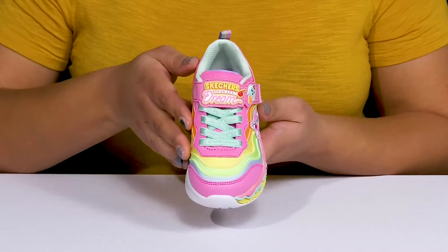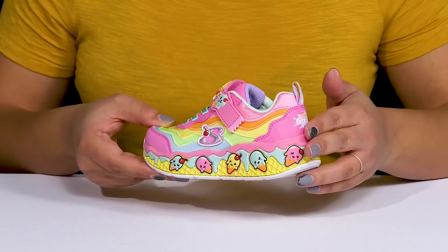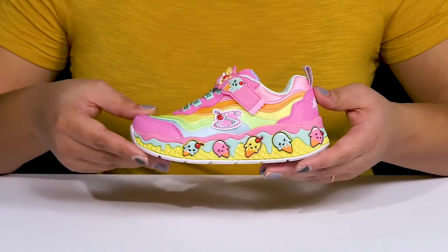These shoes have an ice cream theme with colorful overlays and cute little ice cream cone details at the midsole. They also have a scented design for added fun, giving them a look they'll want to show off to their friends.